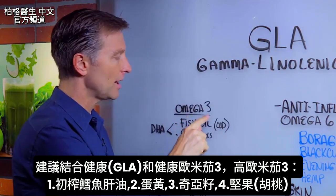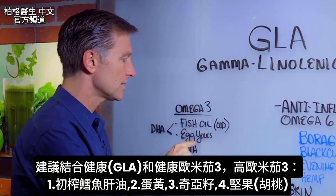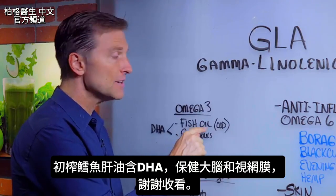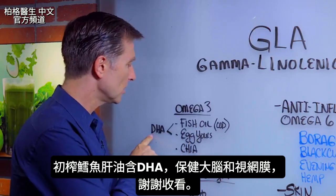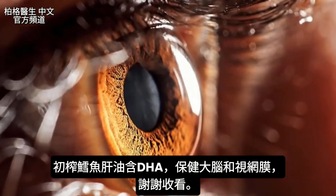Just to remind you, omega-3 would be like fish oils, nuts like walnuts, egg yolks, chia seed — all real good. The fish oils, specifically my favorite, which is virgin cod liver oil, will also give you another healthy fat called DHA, which is really good for the brain and the retina.